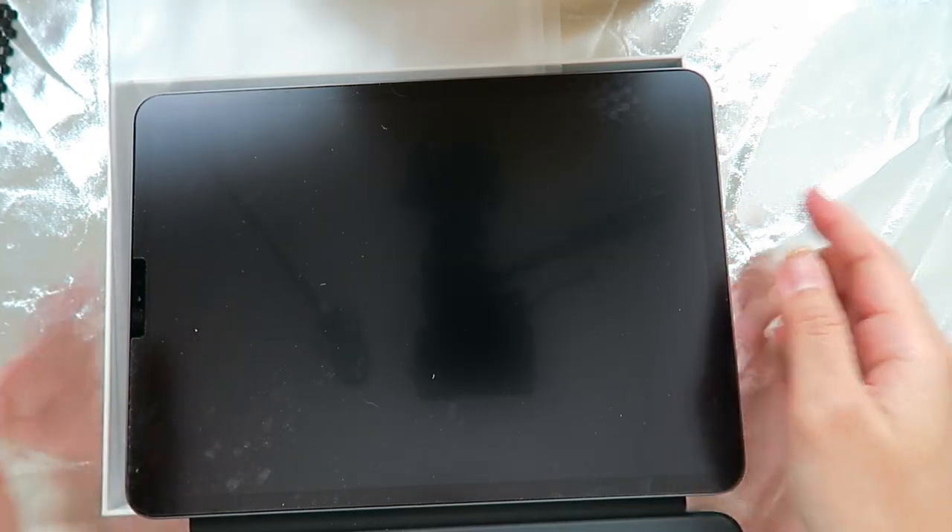Now let's put the iPad on top — it's magnetic so it just stays on very nicely. This is what it looks like with the iPad attached on the keyboard, and I would say it's very easy to carry around. It's not heavy at all because the keyboard is very lightweight, even with the iPad itself.